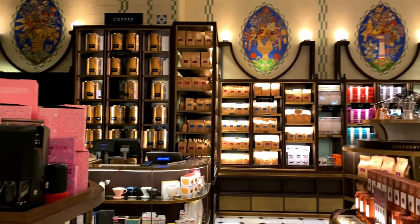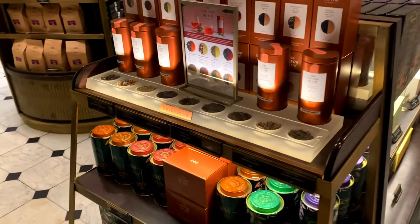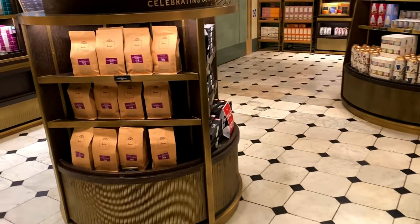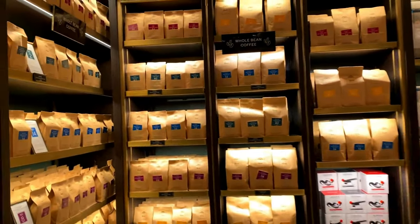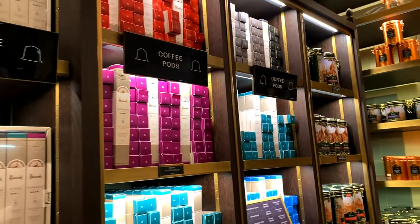There's a coffee section again - I don't drink coffee, but if you like it there are some options. There's quite a bit of variety: whole bean coffee, coffee pods if you want those.